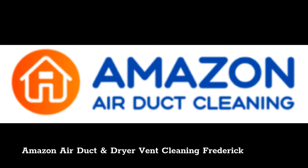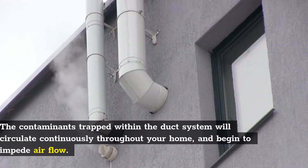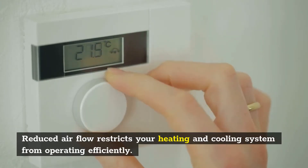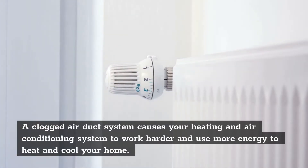Amazon Air Duct and Dryer Vent Cleaning Frederick. As dust, dander, and other airborne contaminants accumulate within your air duct system, the efficiency of your heating and air conditioning system may be reduced. The contaminants trapped within the duct system will circulate continuously throughout your home and begin to impede airflow. Reduced airflow restricts your heating and cooling system from operating efficiently. A clogged air duct system causes your heating and air conditioning system to work harder and use more energy to heat and cool your home.